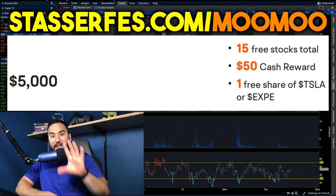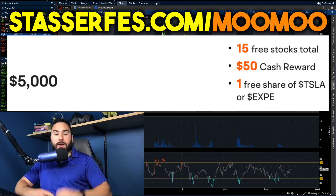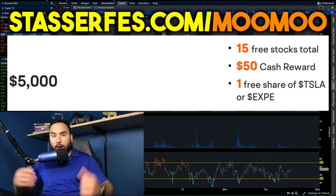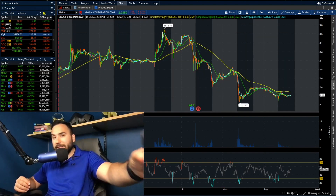Fund your account at least $5,000 on top of those 15 stocks, and you also get a free share of either Tesla stock or Expedia stock — that part of the promo is limited time. So use that link down below. Get on it guys. I appreciate you all as always, and with that being said, cheers, let's dive into it.